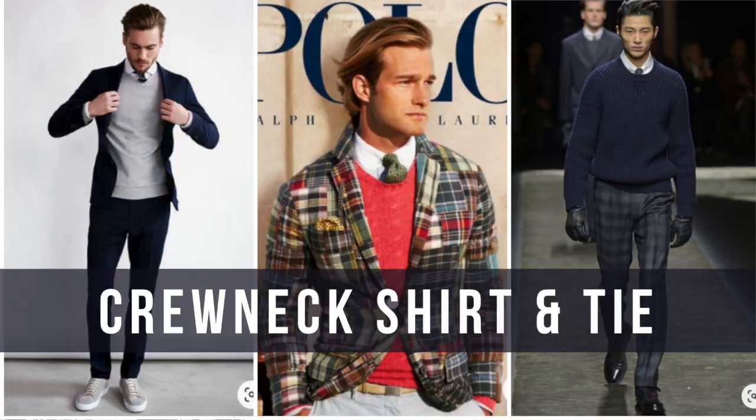Today I'm wearing a crewneck sweater with a bow tie and a striped shirt. If you're going to wear a crewneck with a shirt, there are a couple of things to remember. First, consider wearing a shirt with buttons, because you don't want your collar moving up and down — it's going to look weird or the collar will get lost when wearing it with a tie.